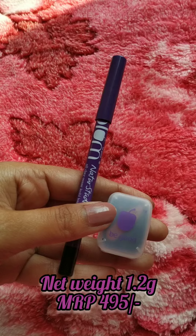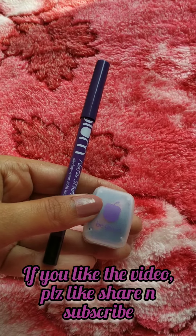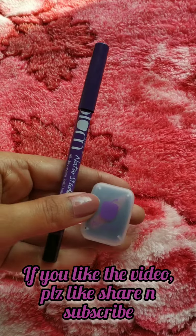This is an amazing kajal that I have ever used. Thanks for watching.